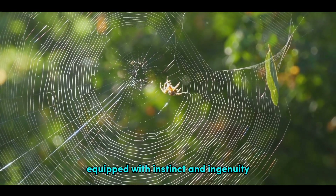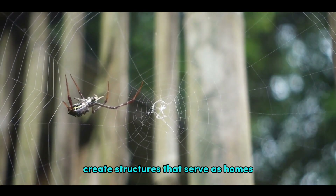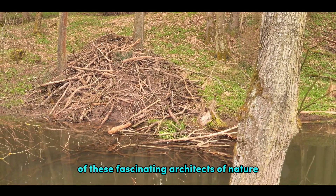These creatures, equipped with instinct and ingenuity, create structures that serve as homes, traps, and even as a means of communication. So buckle up as we delve into the world of these fascinating architects of nature.